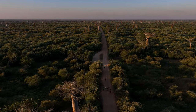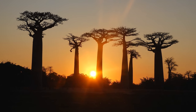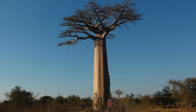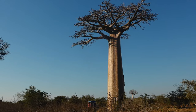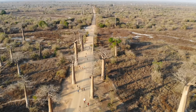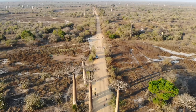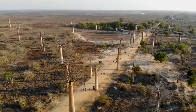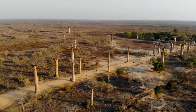The Avenue of the Baobabs in Madagascar is especially striking around sunrise and sunset, when the light creates long shadows across the road. These ancient trees, with their huge bottle-shaped trunks and thin canopies, create an amazing and almost surreal image. The Baobabs, the only remaining trees of a once thick tropical forest mostly cleared for agriculture, provide a unique and priceless window into Madagascar's natural past. In addition to being a popular tourist destination, the Avenue of the Baobabs represents the island's distinctive and delicate ecosystems, and provides a surreal, unforgettable experience.